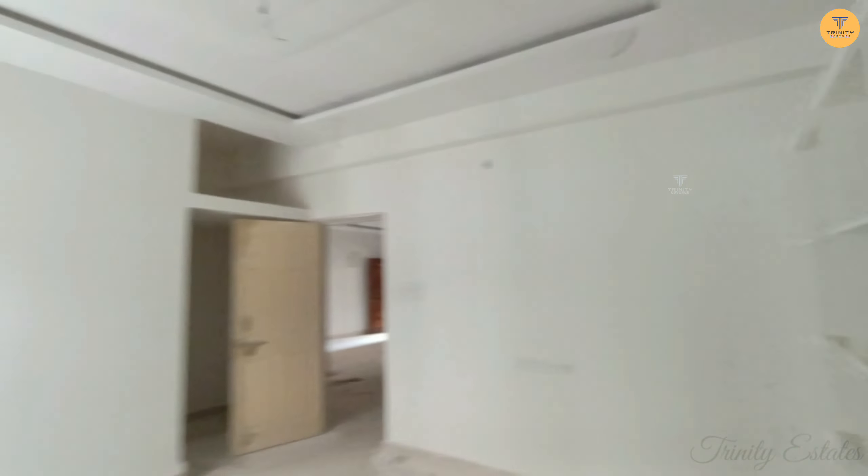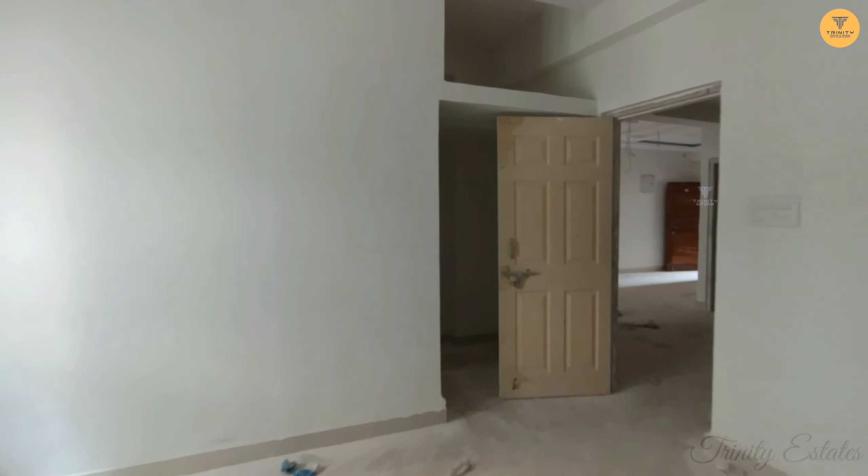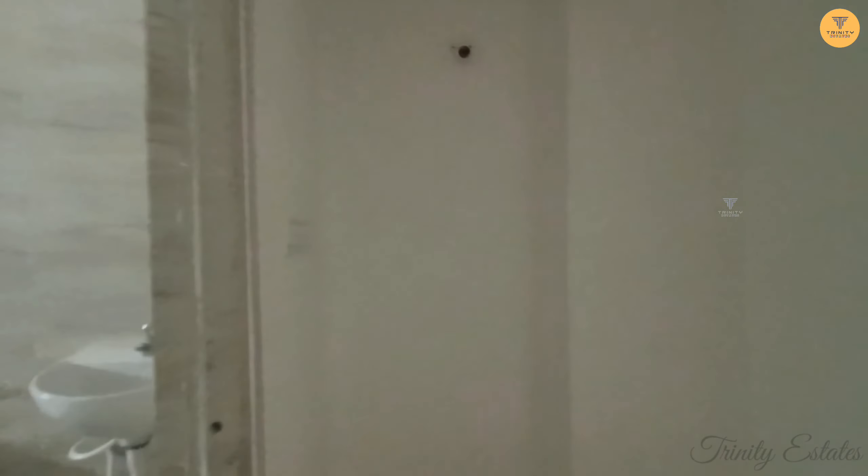Now you can see the shelves. You can see the shelves inside. There is also a dressing room.